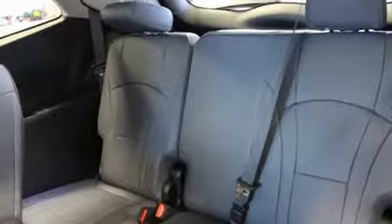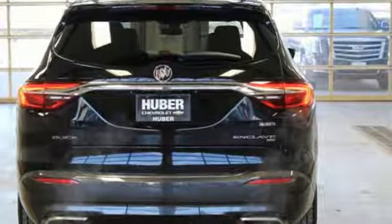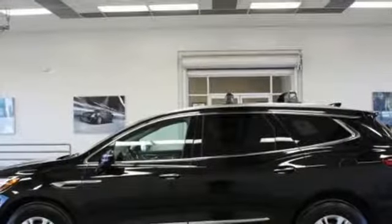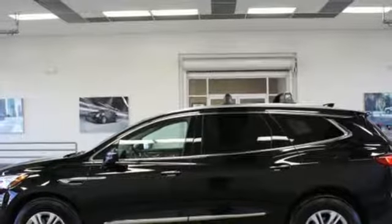V6 engine, active grill shutters, automatic with driver control suspension management, and automatic transmission. You need to drive it to believe it. See it for yourself today.